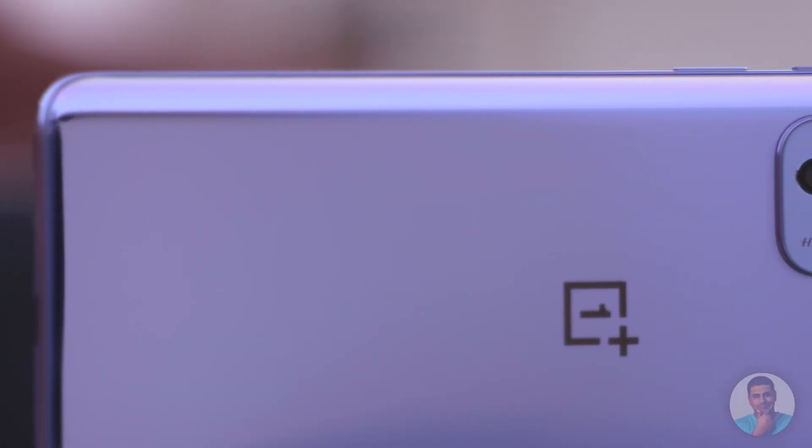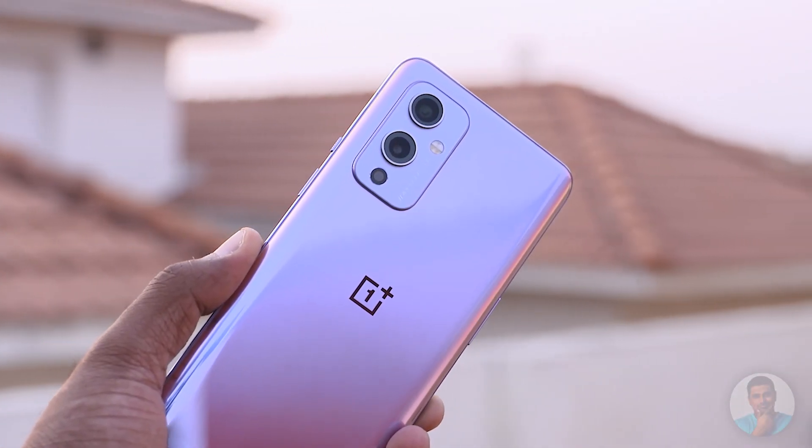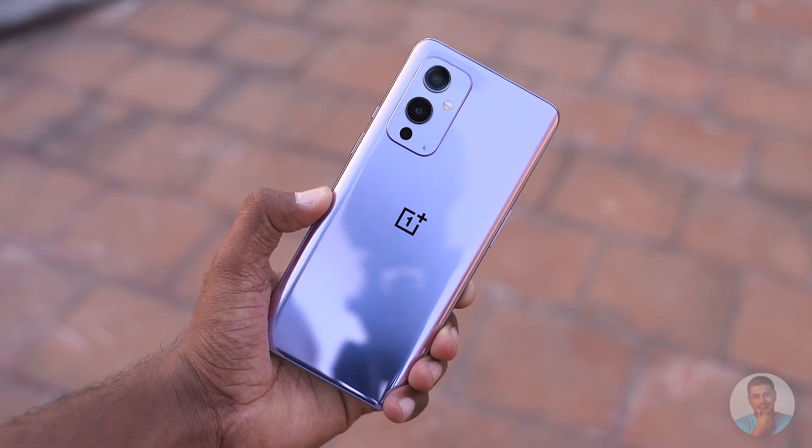To build a successful flagship these days, just specs aren't enough. You need to have some kind of a hook, some kind of a head-turning feature, and OnePlus tried to do just that by partnering up with Hasselblad. We've all seen that launch event and how much they spoke about Hasselblad. So is this all just Hasselblad hype? Is the OnePlus 9 just a super hyped-up phone, or is this the flagship you should be getting?